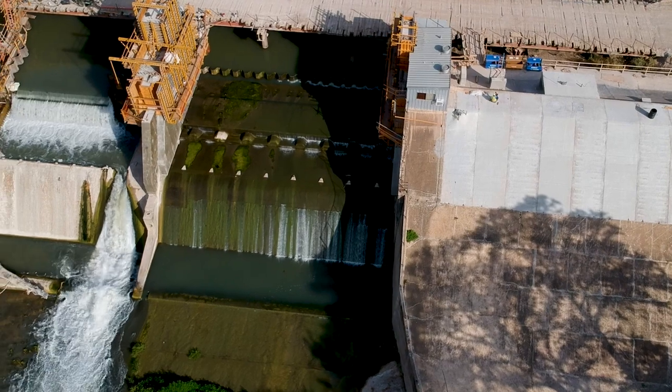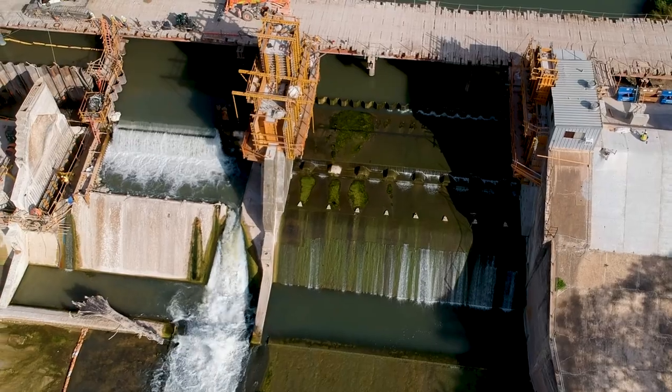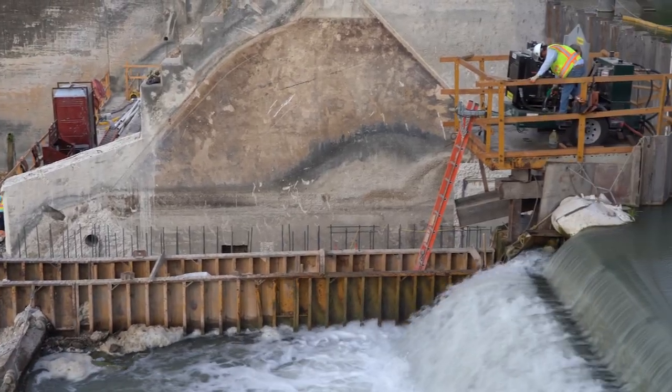We've now reached a point in the project where all of the existing gates have been removed from the dam, and we're moving on to adding the modern concrete needed to accept the new hydraulic crest gates.